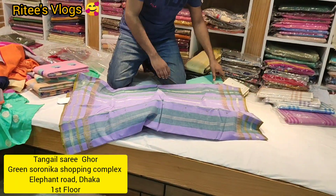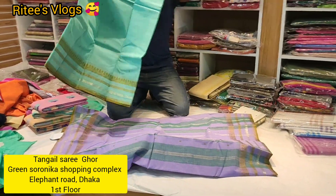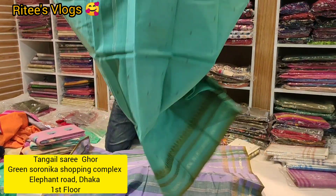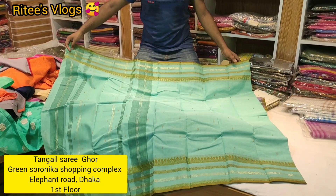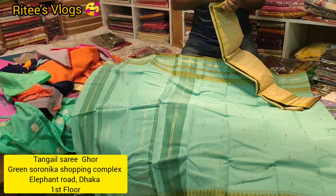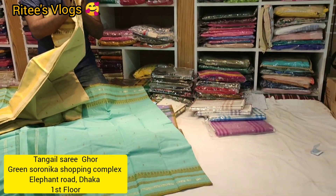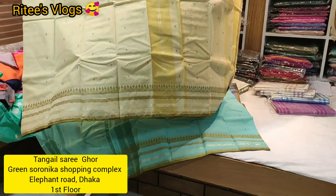I am going to show you some colors and designs. I will show you some colors — I will also show you some original cotton colors.